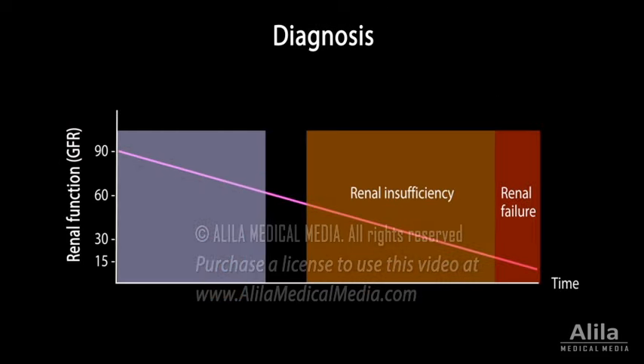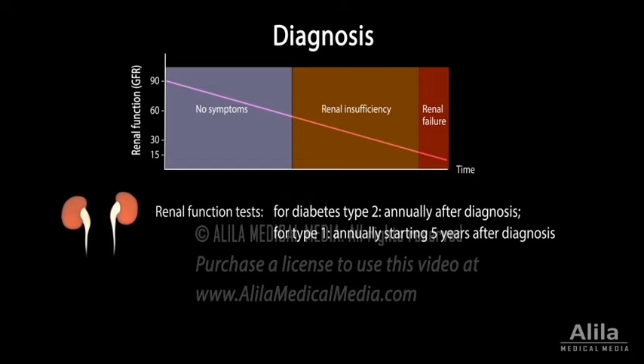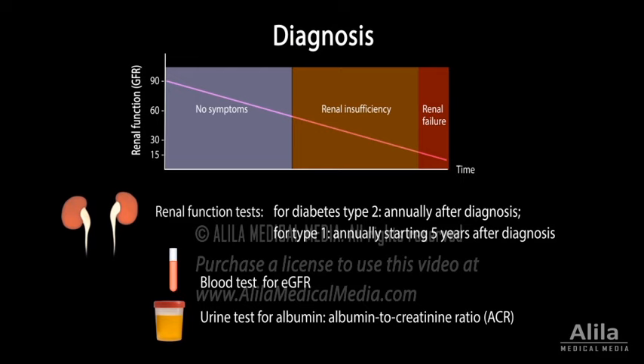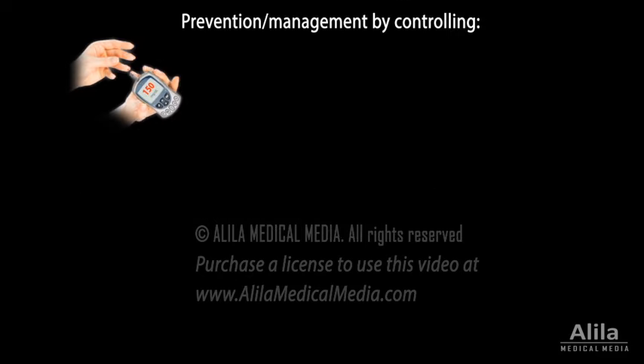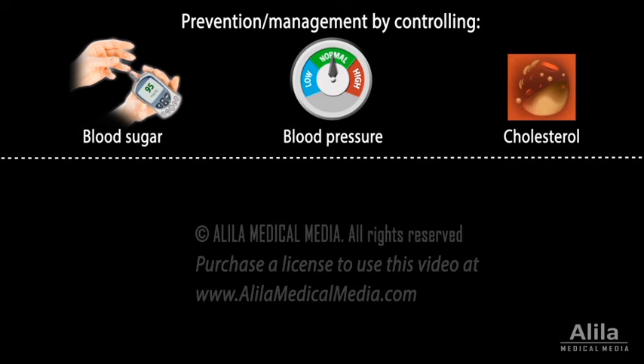Because initial loss of renal tissue does not produce any symptoms, it is important for diabetic patients to test annually for kidney functions. The tests typically include blood sugar levels, blood pressure, and cholesterol levels, all of which can be managed with a combination of lifestyle changes and medications.